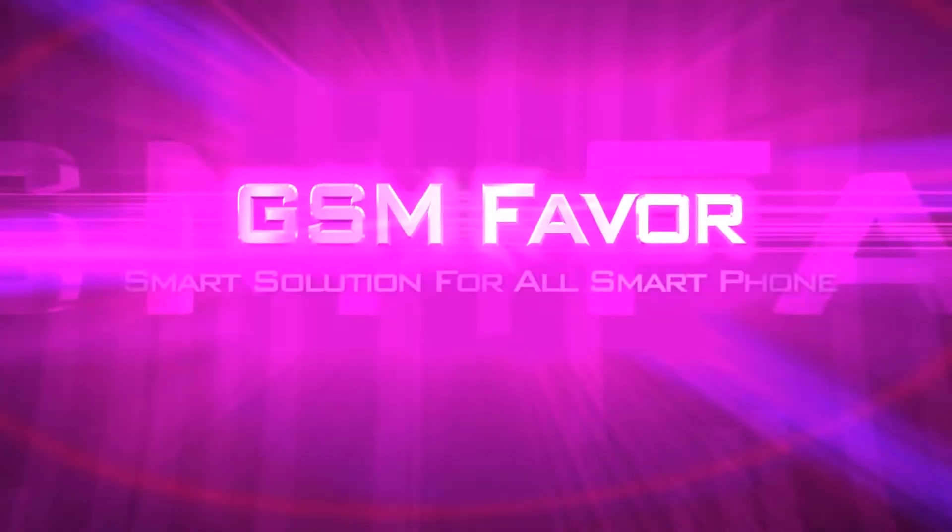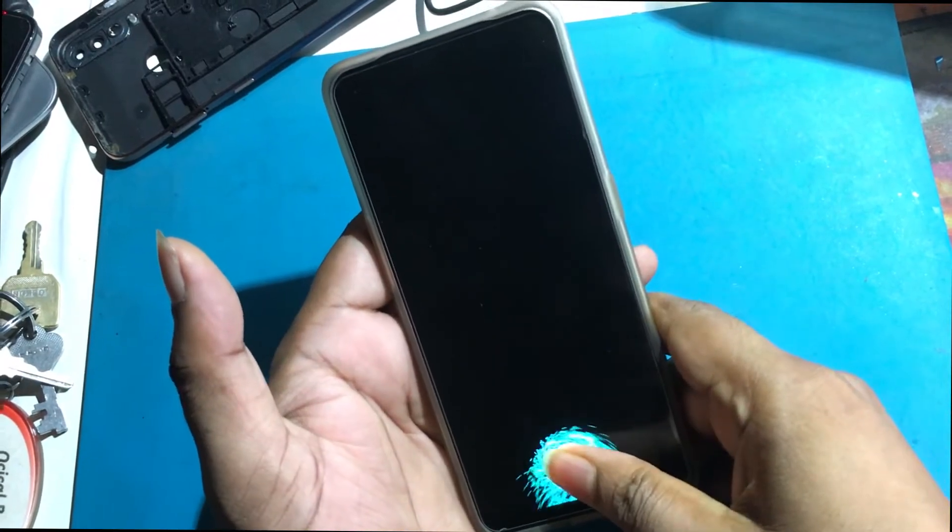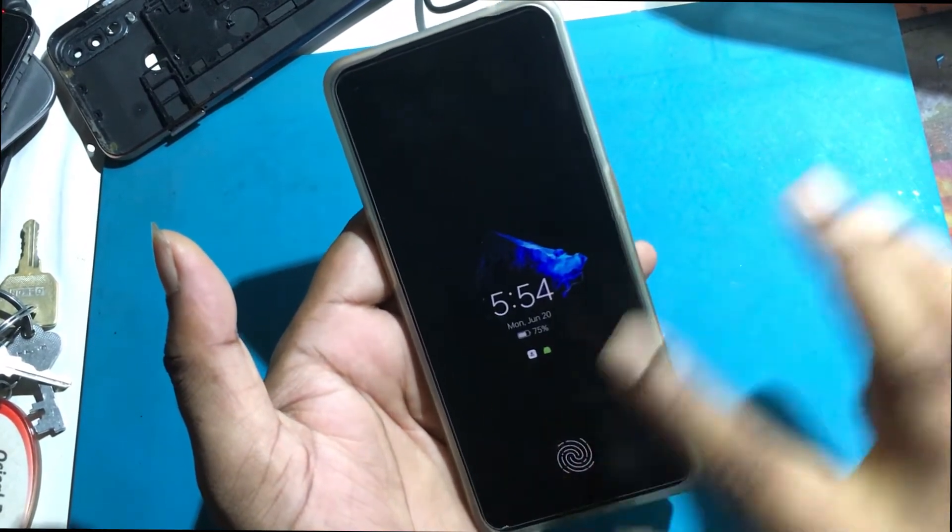Welcome to GSM Favor YouTube channel. This is my Oppo F21 Pro, CPH2363, a new Android smartphone.